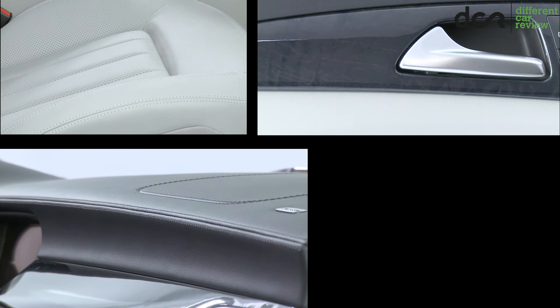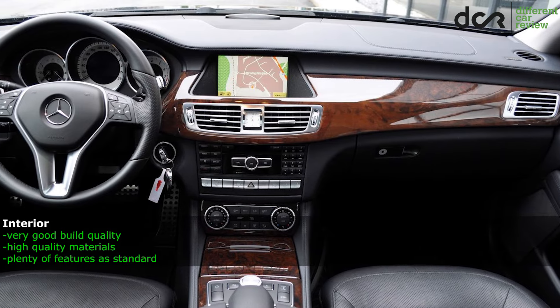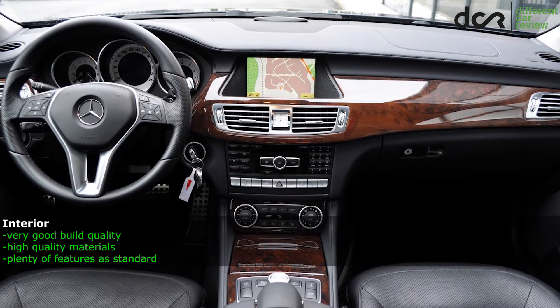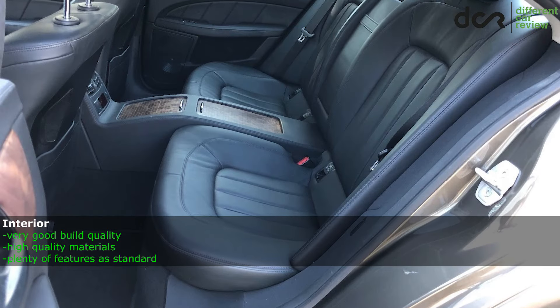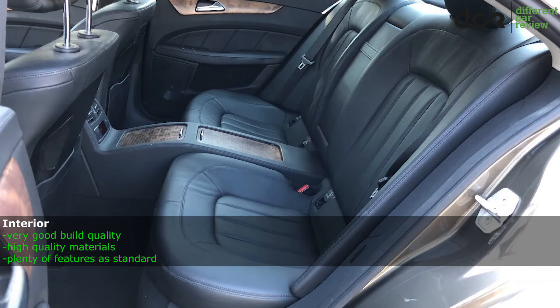The interior of this Mercedes is a nice place to be. It includes high quality and durable materials, comfortable seats — you know, the usual Mercedes stuff with no disappointment, or almost no disappointment. Taller people will suffer a little on the rear seats,